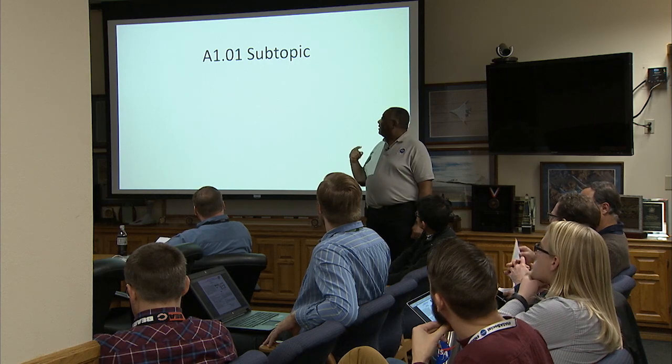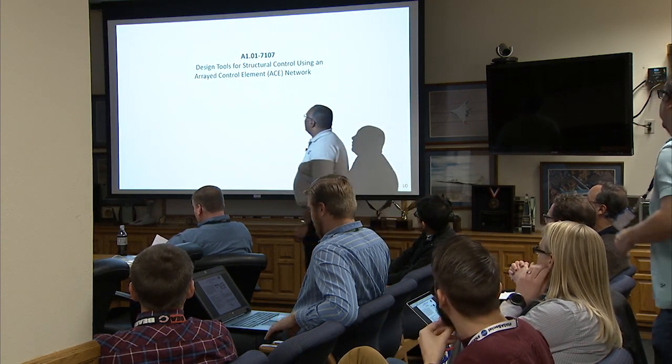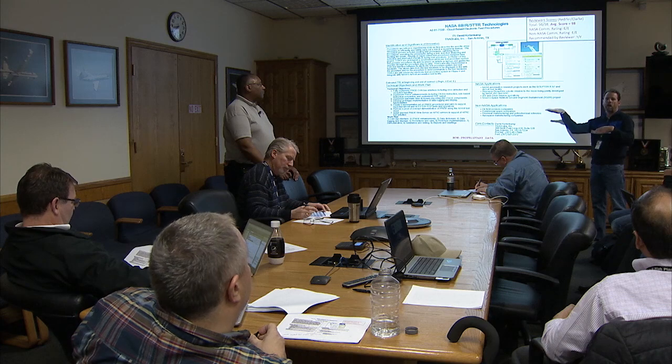I am what they call a CTTL, or Center Technology Transition Lead. What I do is I work with small businesses to develop proposals to help with research problems that NASA has. My name is Mark Davis. I am an aerospace engineer and I work for NASA.